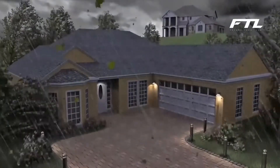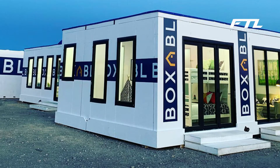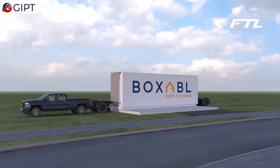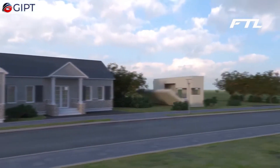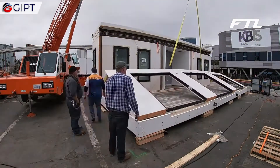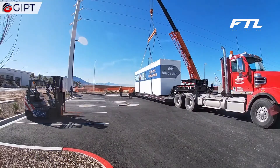Number 9: Boxebel Casita. Boxebels are manufactured using only the highest quality components, including the most cutting-edge hardware and software. Your house will be more robust, have a longer lifespan, and have a lower overall energy requirement as a result, in addition to being more efficient.